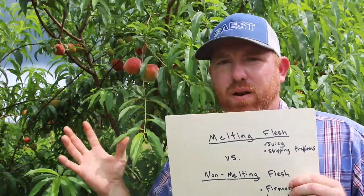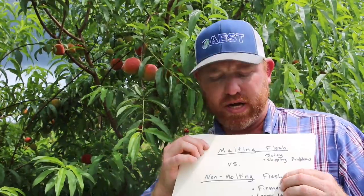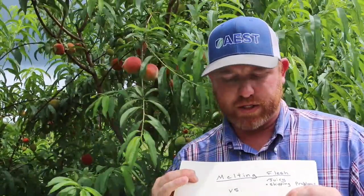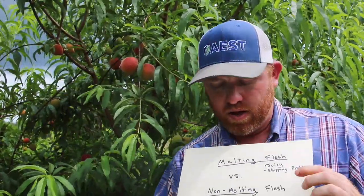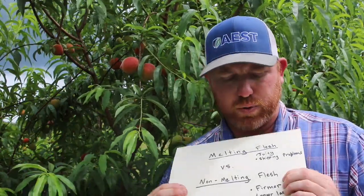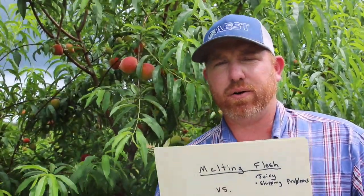We can also classify peaches as melting flesh and non-melting flesh. Many of the peaches here at this farm are melting flesh peaches — they're extremely juicy but have essentially no shelf life, making them very difficult to ship to a store before they get soft. Most are not grown commercially. Non-melting flesh peaches are most of what you'd buy in a grocery store — much firmer and longer lasting after purchase.